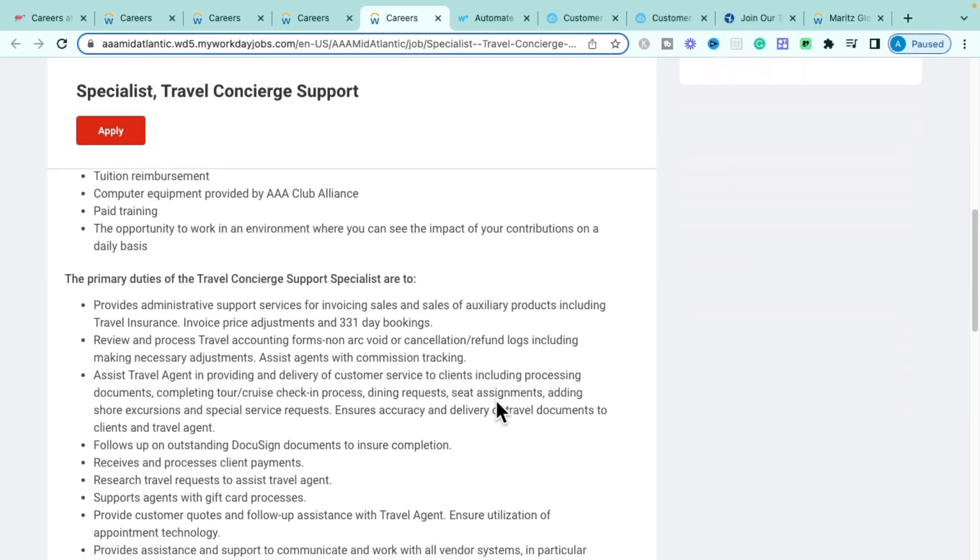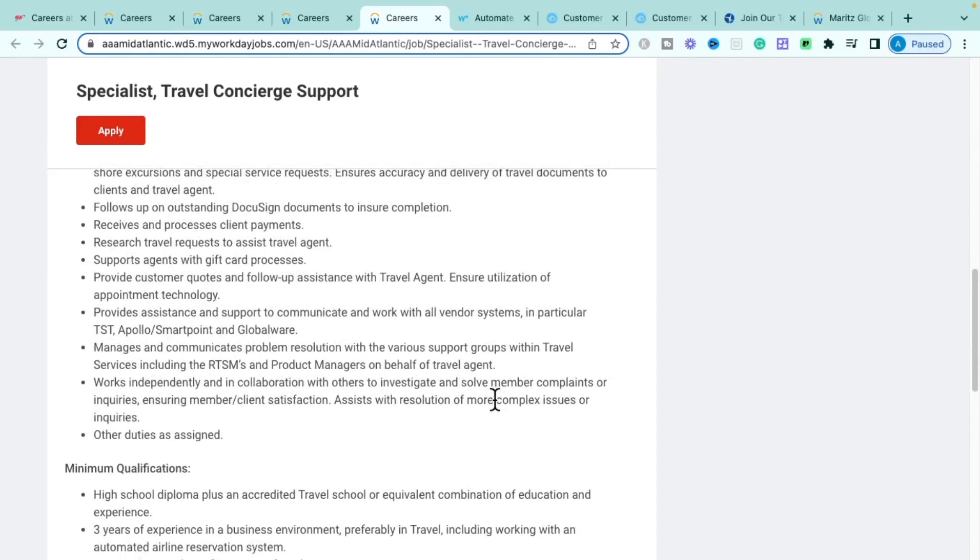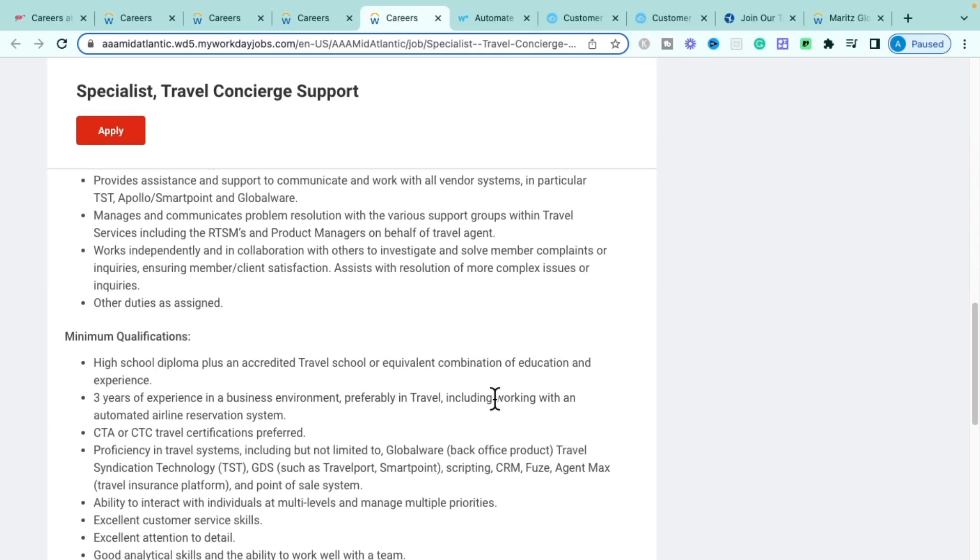In this role you'll review and process travel accounting forms, provide cancellations and refunds, assist travel agents delivering great customer service — including processing documents, completing tour and cruise check-in processes, dining requests, and seat arrangements. You'll follow up on outstanding DocuSign documents to ensure completion, receive and process client payments, and research travel requests to provide customer quotes.